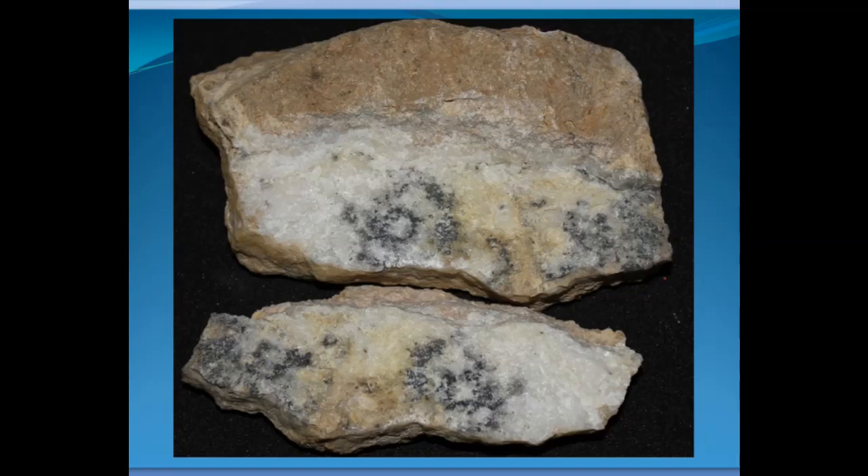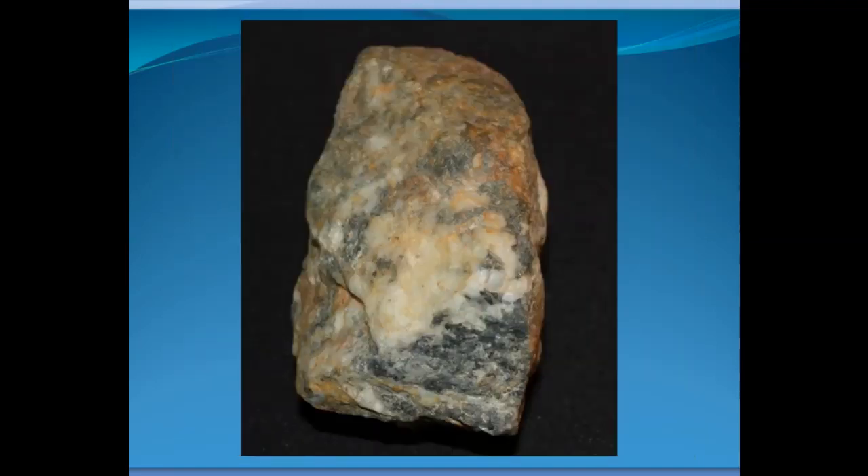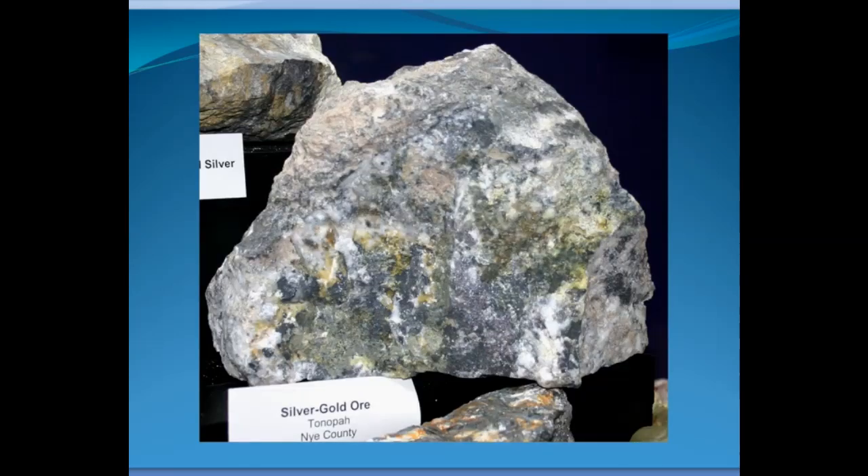Here's another specimen from the Comstock Lode — you see the black mineralization. This is from the Great Bonanza, a very famous ore area at Virginia City that yielded millions of dollars. This is actually stuff that came out of that mine, which I showed you at the beginning. Here's some more black and sooty looking silver ore, this time from Tonopah.